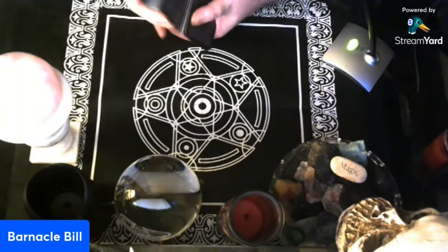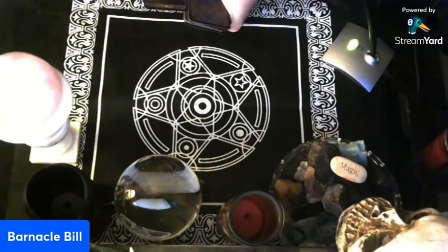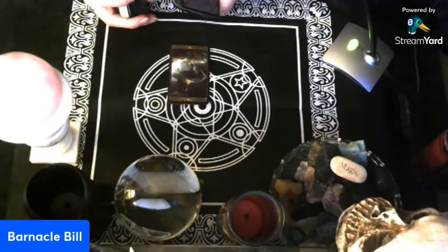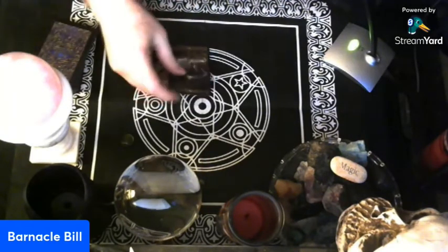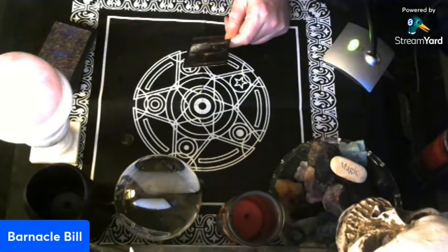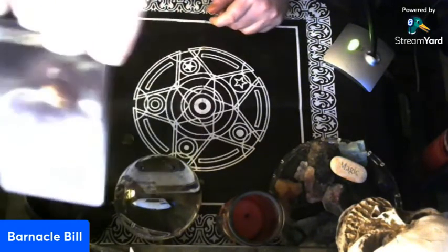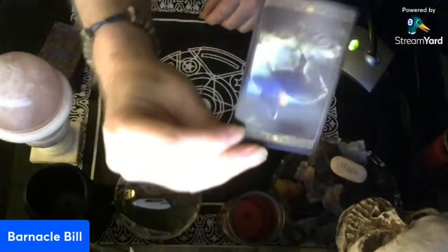Without further ado, let's get to — oh, I should use that. It flipped over when I was shuffling. What do you say, do I use it? I heard some yeses out there. So let's use this card for today. It's the Knight of Pentacles. But — don't you just love it when I have a but — it's reversed.